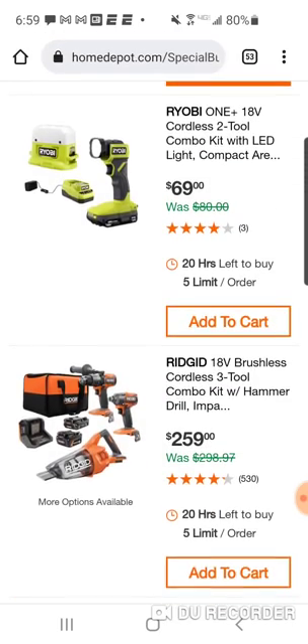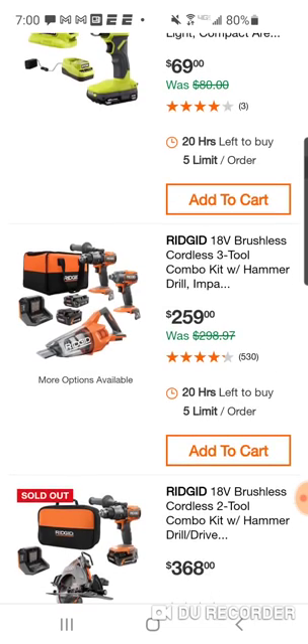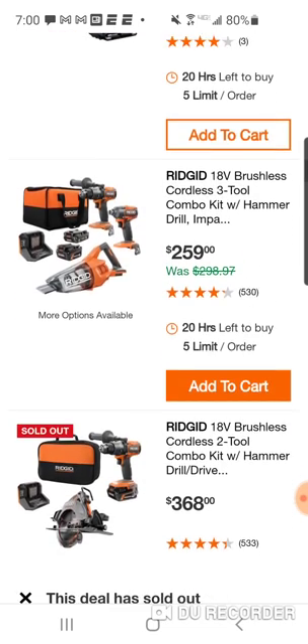Here's the new Ryobi One+ light with the compact area light — comes with a battery and charger for $259. I was not impressed with the first dust buster — Black & Decker is a company known for their vacuums and I was very dissatisfied with it. The wet dry vac Gen 1 version is still awesome — I really like that nine-gallon wet dry vac that was $109, uses two 18-volt batteries.